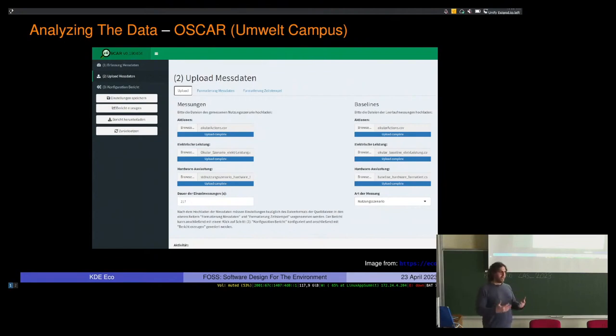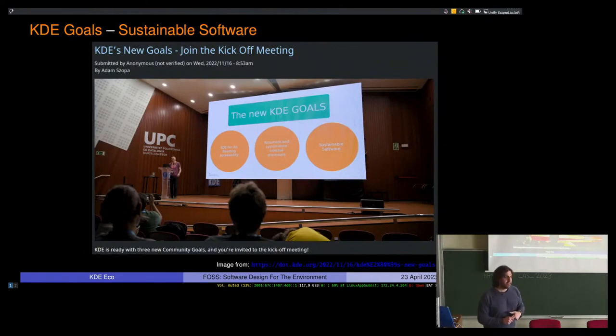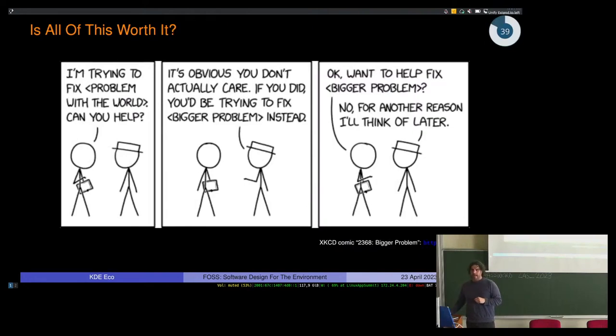OSCAR is currently only in German, but it's free and open source so contributions are possible. You feed it CSV files with data from various usage scenarios, idle mode, and baseline measurements. The handbook describes exactly how the data needs to be formatted — it's very particular, and from experience you can lose a lot of time figuring out errors. KDE voted at Akademy in October on three community goals for the next three years, one of which is the sustainable software goal. There's a monthly meetup discussing software efficiency and design, so keep an eye out if you want to follow KDE's work on sustainable software.